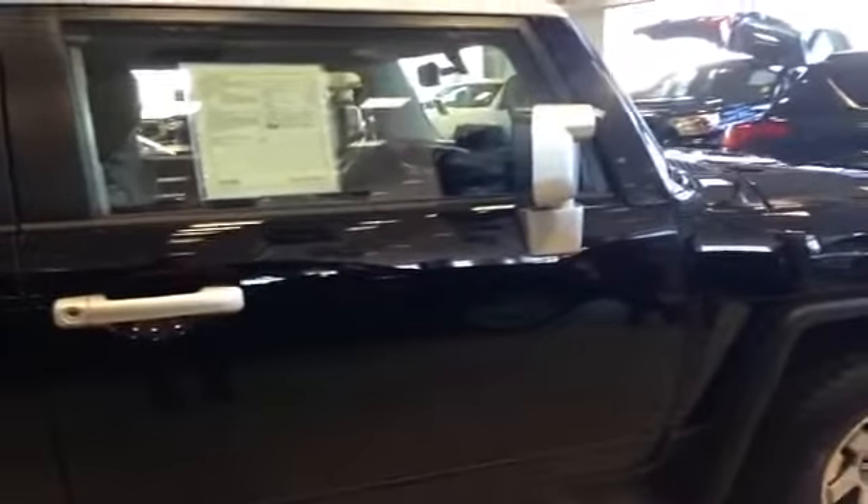Here is the interior of the passenger side. That is just one of the FJ Cruisers we have here at Charles Glen Toyota. Feel free to visit us online at www.charlesglentoyota.com.